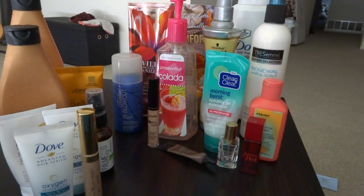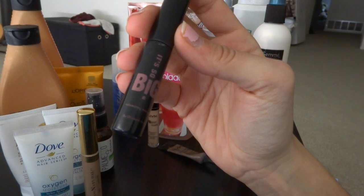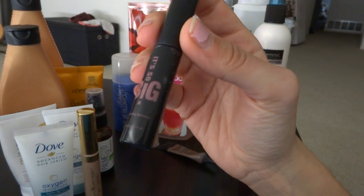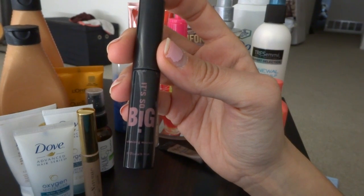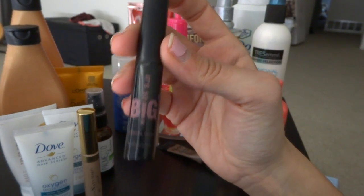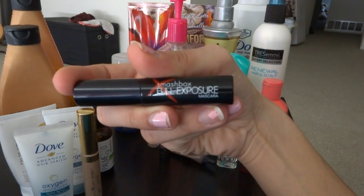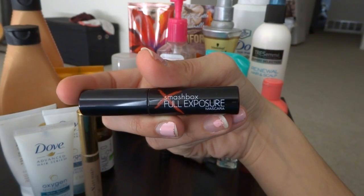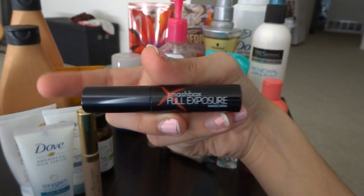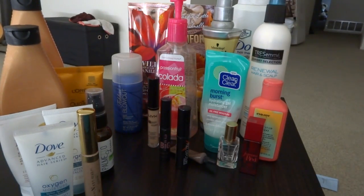The next thing is mascara — I actually have a couple. I have one called It's So Big; I got it in a makeup box and it was a very fantastic mascara, I doubled it up with one of my others. The other one is the Smashbox Full Exposure Mascara — I loved this mascara. It's expensive and I don't really buy high-end brand stuff, but this is a must-repurchase whenever I get a chance.